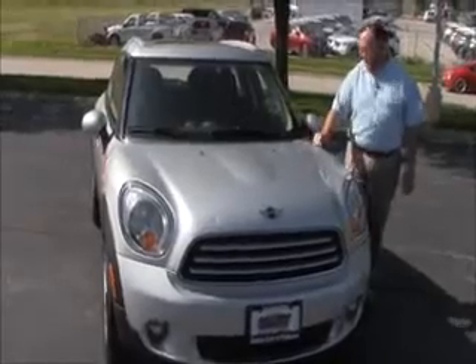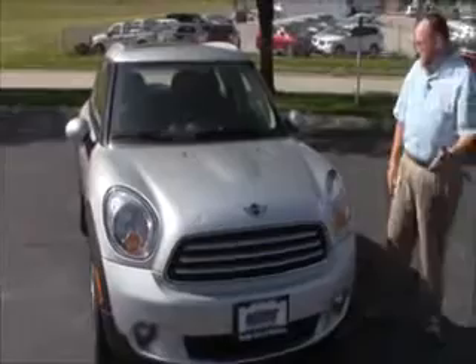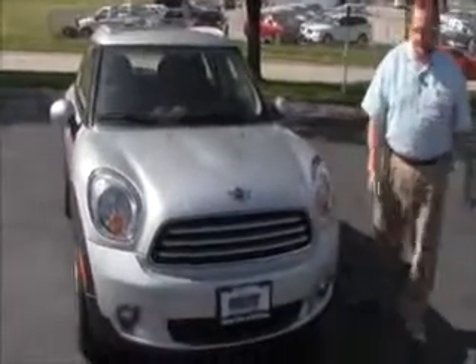Brian Kelly here for Honda Giant, here to show you this 2011 Mini Cooper Countryman. Just came in on trade, one owner, 45,000 miles.